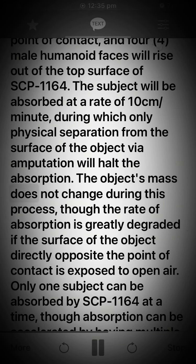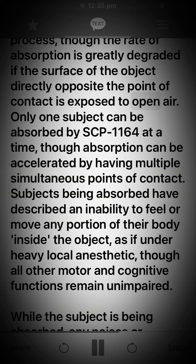The object's mass does not change during this process, though the rate of absorption is greatly degraded if the surface of the object directly opposite the point of contact is exposed to open air. Only one subject can be absorbed by SCP-1164 at a time, though absorption can be accelerated by having multiple simultaneous points of contact.